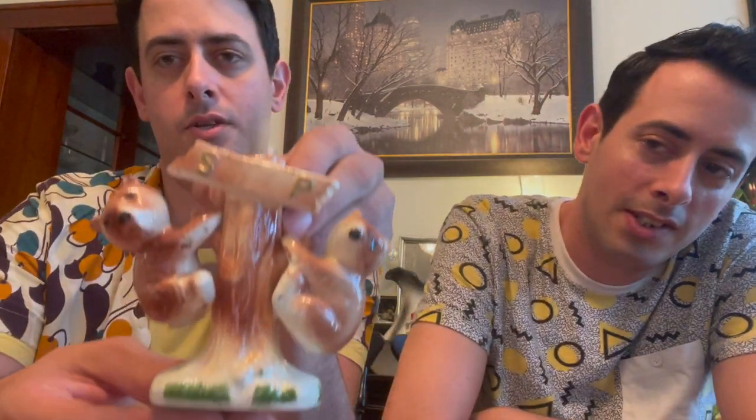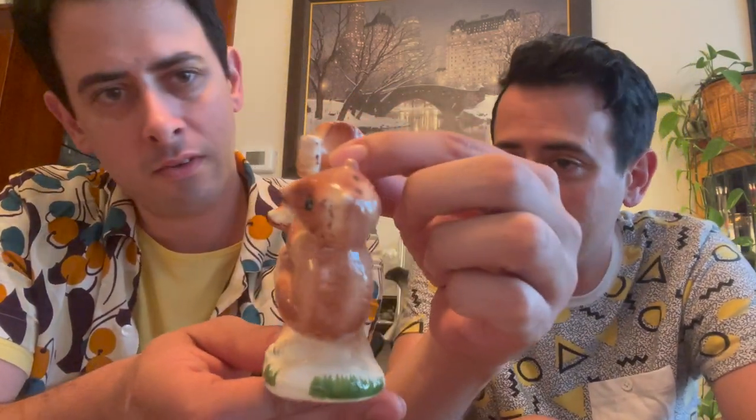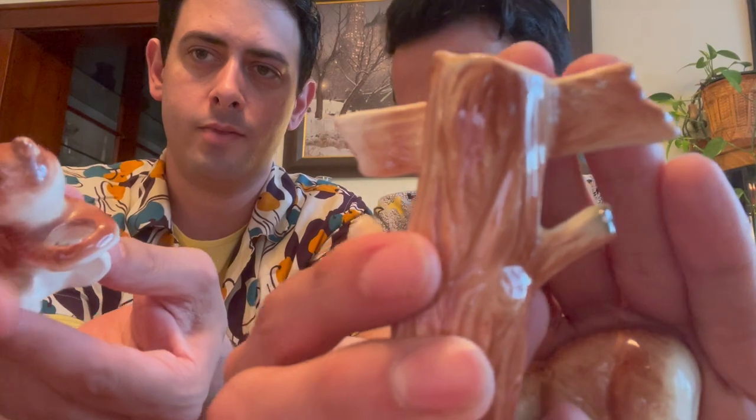Next up are these really cute salt and pepper shakers — bears hanging on a tree. They're vintage. They come off and hang right here so whenever you use salt and pepper you just take it off. This is in really good condition — there's a tiny chip right there, it's hard to see, and a little flea bite. Look how cute these are — the little baby bears! This is number 22 and it's $18.